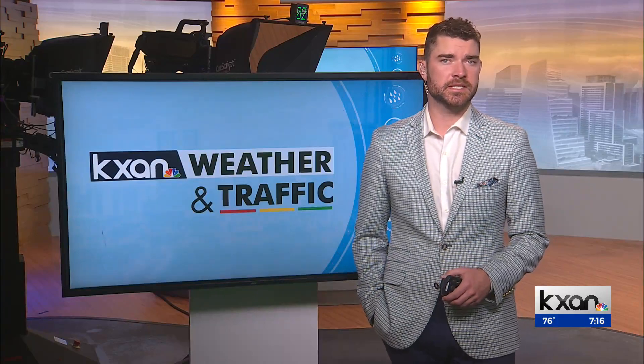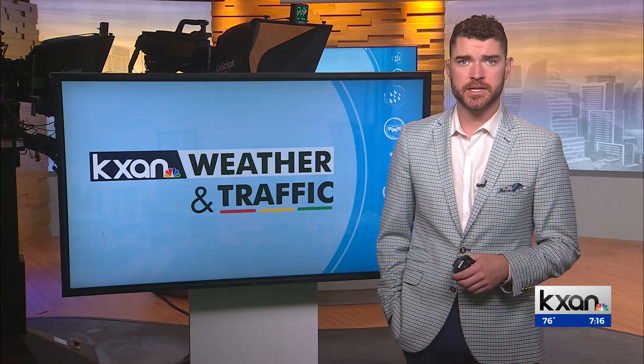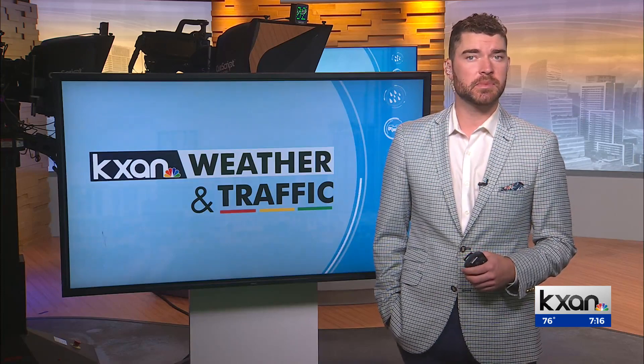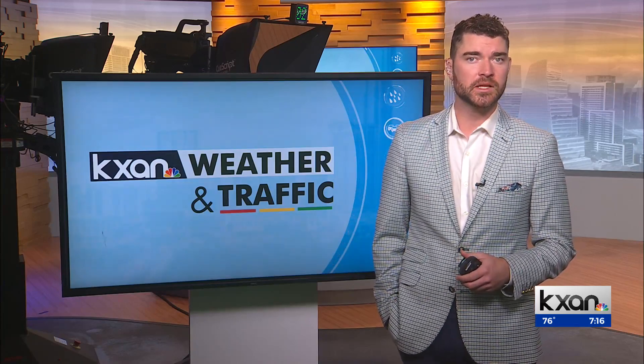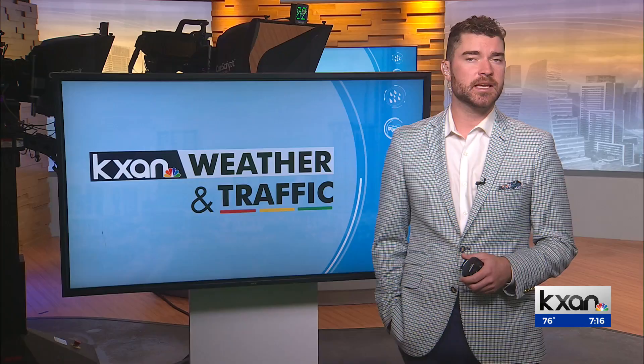Welcome back everyone. It's 7:16 — getting water to people in desperate need. A new discovery at the University of Texas may be the solution for more than 2 billion people who face water scarcity issues. Eric Henriksen takes an in-depth look.